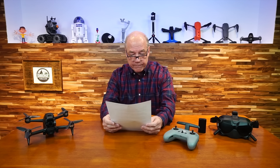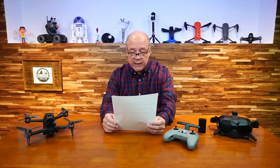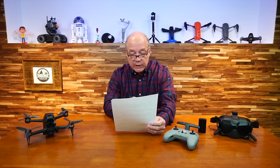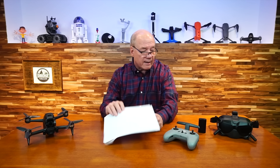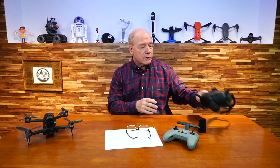Can I adjust the interpupillary distance of the DJI FPV Goggles V2? You certainly can — there's an adjustment between 58 and 70 millimeters. That's super important because everyone's eyes are different. There are sliders on the bottom to make those adjustments.